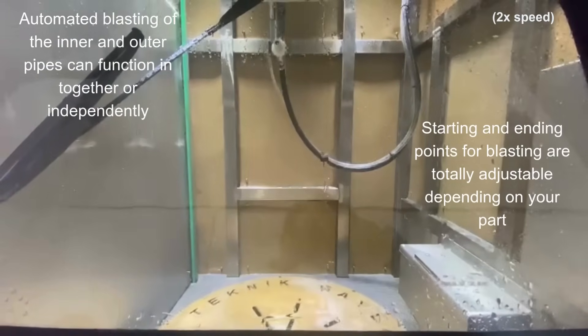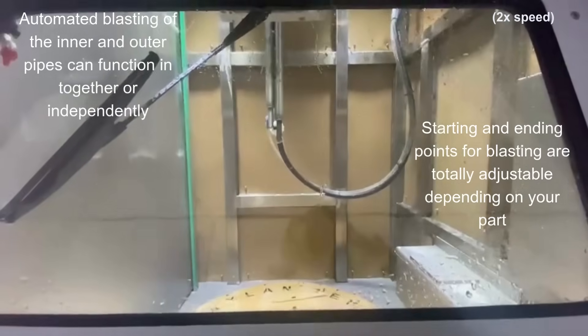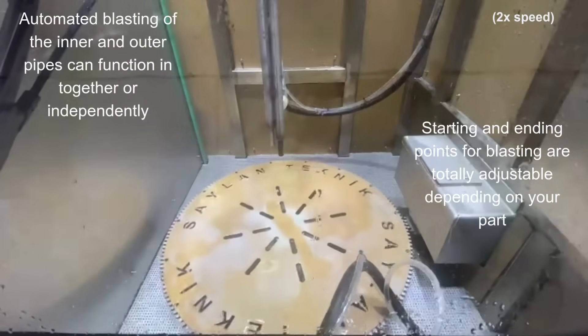Automated blasting functions for inner and outer pipes can function together or independently. Starting and ending points for blasting are totally adjustable depending on your part.